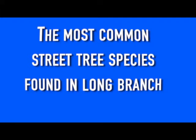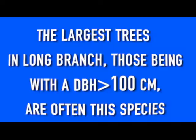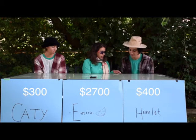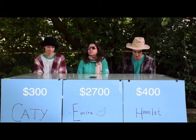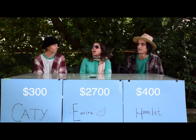We really need to be planting less white cedars. Species for $400: the most common street tree species in Long Branch. What is silver maple? Yes, closely followed by Norway maple. Let's do species for $500. The largest trees in Long Branch — those with a DBH greater than 100 — are often this species. What is a silver maple? Yes, by far. Silver maples make up 64% of our large trees, followed by large red oaks at 25%.